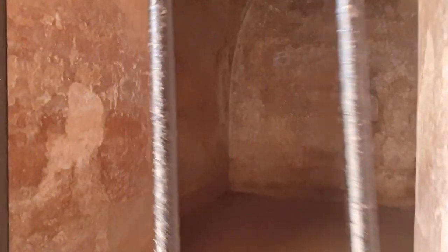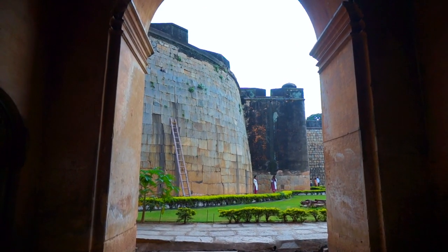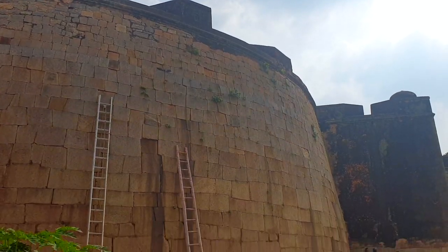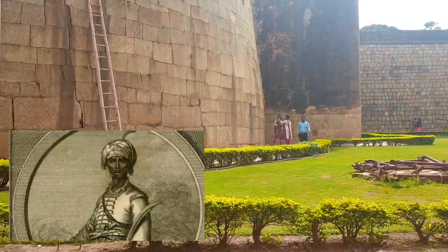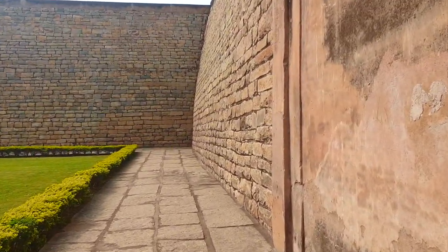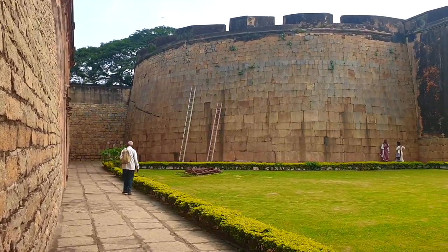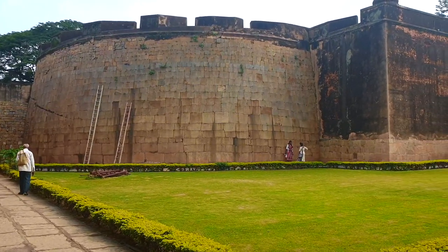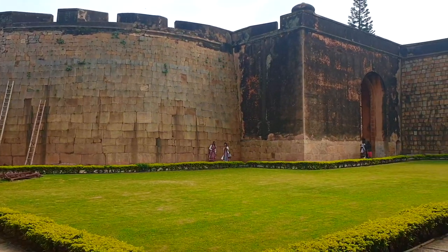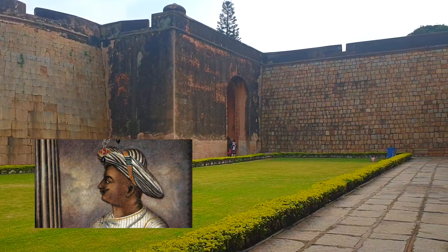Here we see a few of the chambers used to store weapons and armory. When Hyder Ali took over the fort in 1761, being a military chief himself, he started rebuilding the entire mud fort with granite stones and made 26 bastions — circular-shaped watchtowers at regular intervals — which could station several soldiers around the fort, and which were later improved by his son Tipu Sultan.